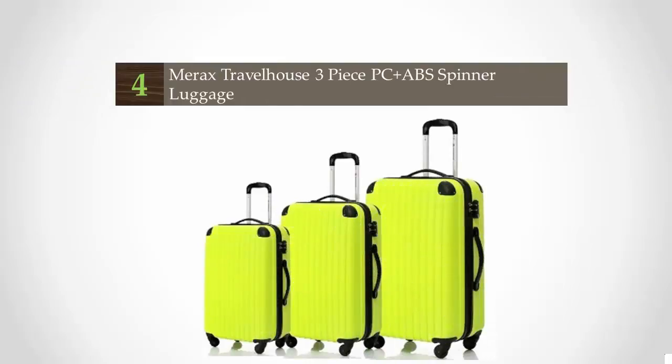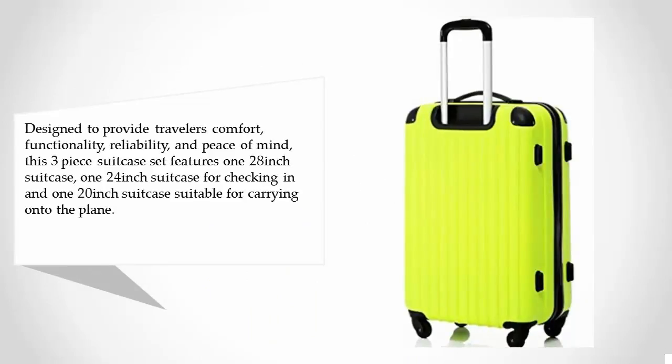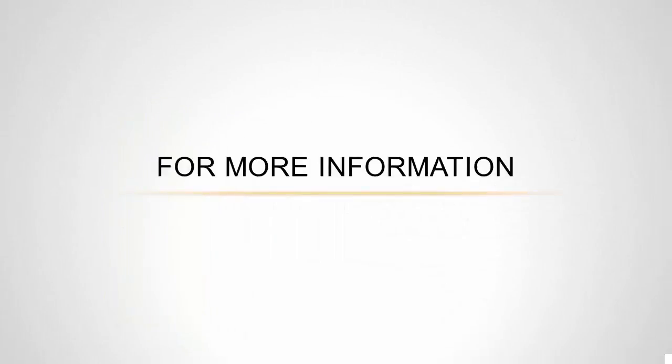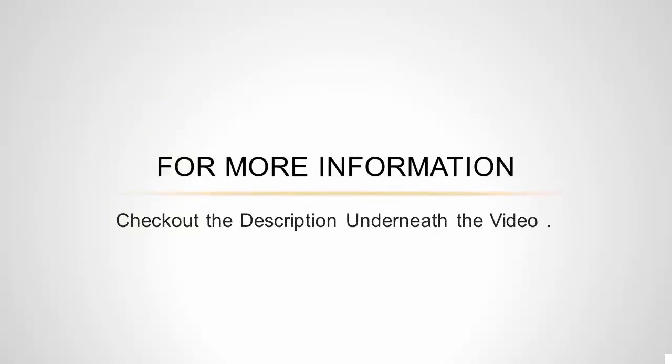At number 4: designed to provide travelers comfort, functionality, reliability, and peace of mind, this 3-piece suitcase set features a 28-inch suitcase, a 24-inch suitcase for checking in, and a 20-inch suitcase suitable for carrying on to the plane. With lightweight durable PC plus ABS hard shell material, it makes the luggage durable, flexible, and able to absorb impact when under stress. A quiet airplane spinner wheel system and an adjustable 3-step telescoping handle system allow you to maneuver in tight spaces and provide effortless movement. For more information, check out the description underneath the video.